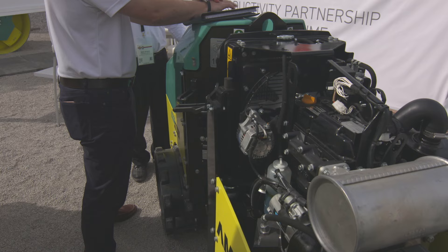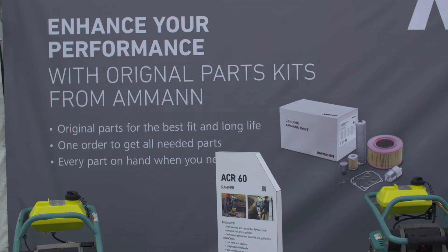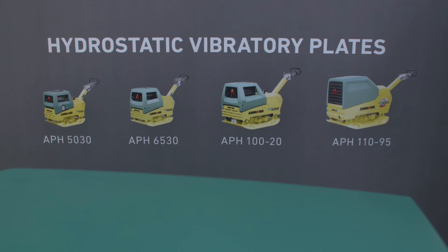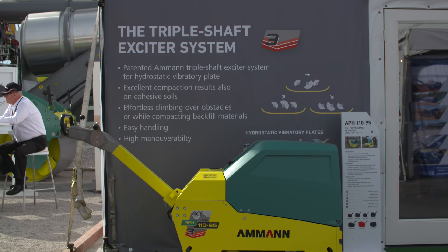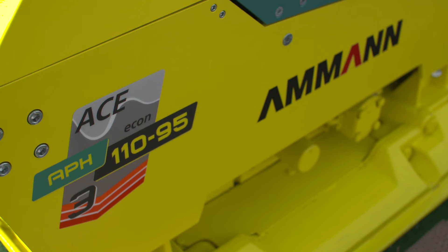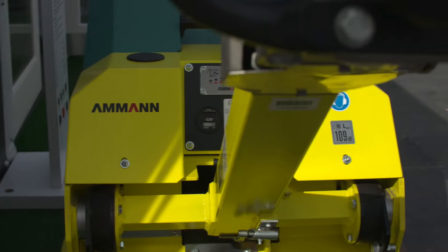The Amman family of products includes a range of cutting-edge light compaction machines. Amman is well known for their asphalt plants, but they also have an extensive line of light compaction equipment. We offer tampers, jumping jacks as some people call them, four-directional plates and reversible hydrostatic and mechanical driven hydraulic plates. We're the only one in the industry that offers a three-shaft exciter reversible plate. Reversible plates are mainly designed for compaction of granular material.